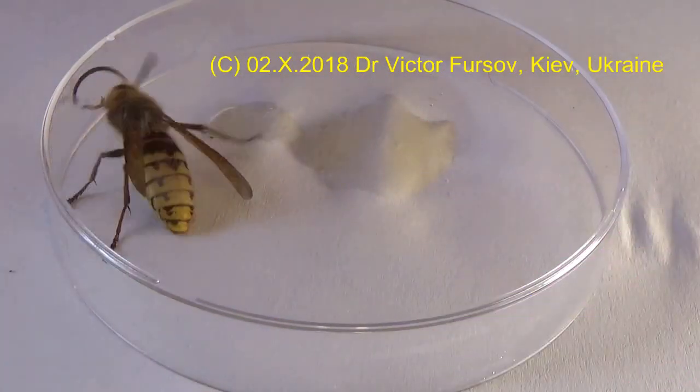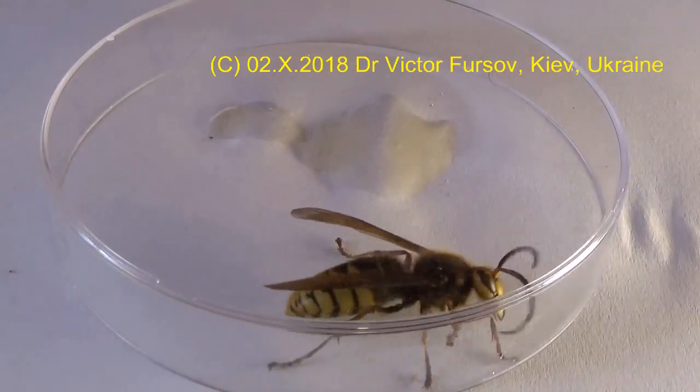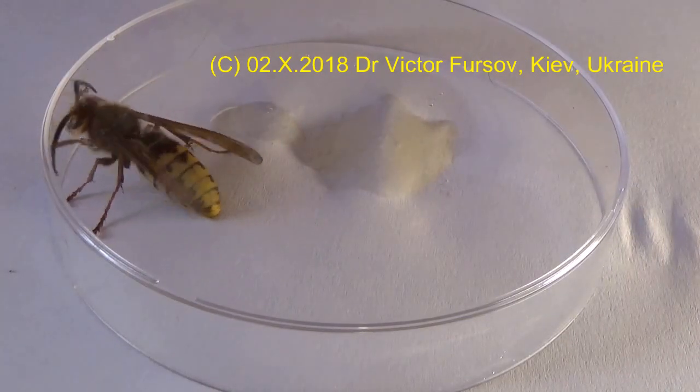Basic greetings from Kyiv, the capital of Ukraine. My name is Viktor Fursov and this is my channel. Viktor Fursov — entomologist, beekeeper, teacher. Today we have a very interesting artist who is just showing all his abilities: how to fly, how to crawl, how to carry something.